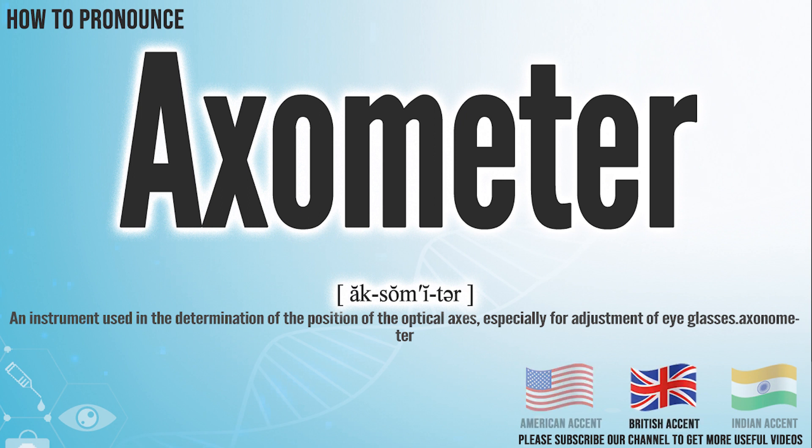In the British accent, it pronounces axometer. In the Indian accent, it pronounces axometer.